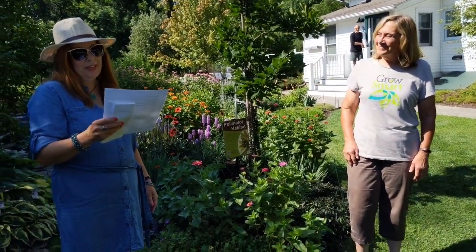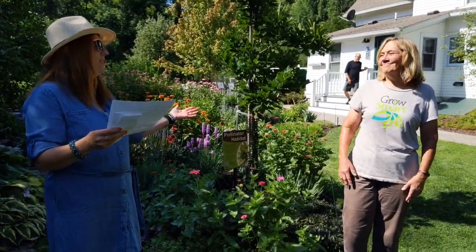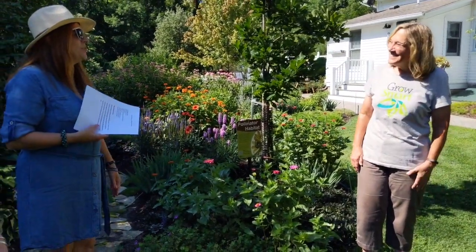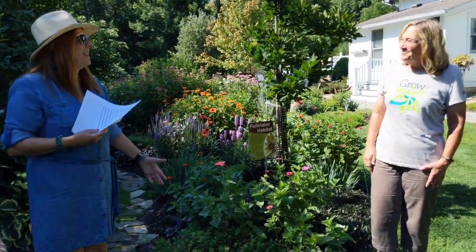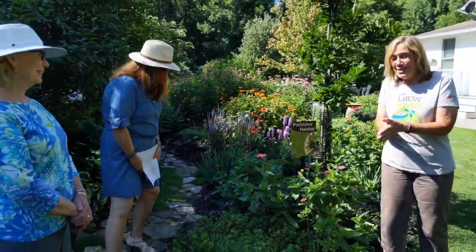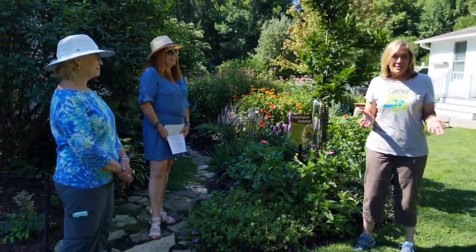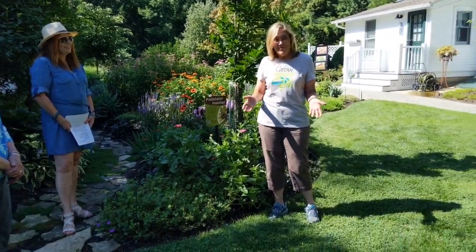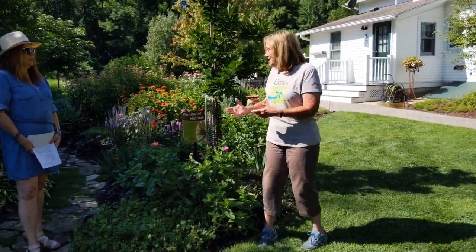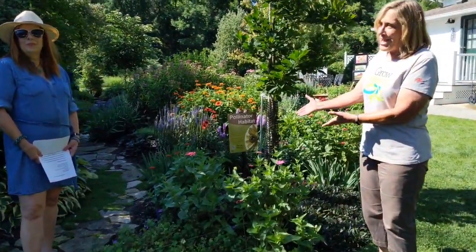Melinda is a nationally known gardening expert in Wisconsin — TV and radio host, author, columnist, it goes on and on. And a gardener like everybody else. Thank you so much for joining us, please take us on a tour of Jen's garden. Well, I want to thank Jen for letting me come, and I want to thank American Transmission Company for underwriting my visit here. I couldn't think of a better garden to visit than this wonderful pollinator habitat.